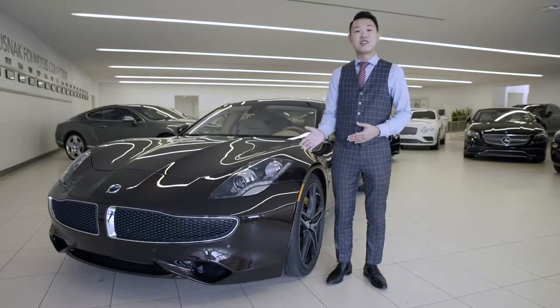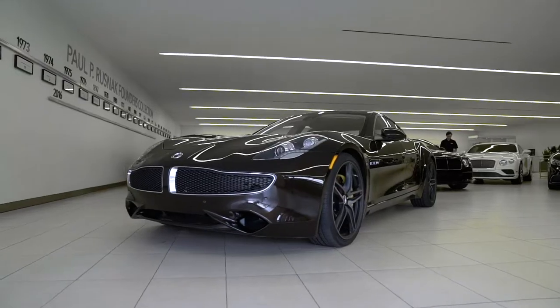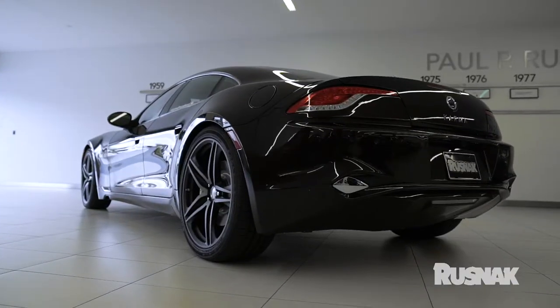Here we have the 2018 brand new Karma Rivero. They're aiming for the complete package — the package of a moving piece of artwork, an artwork with wheels.